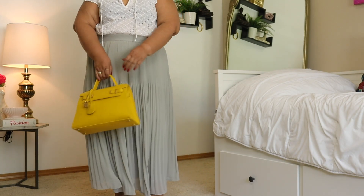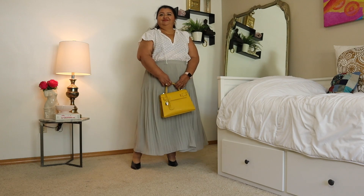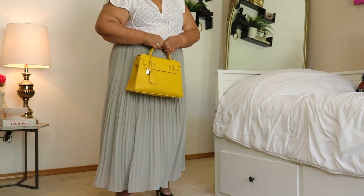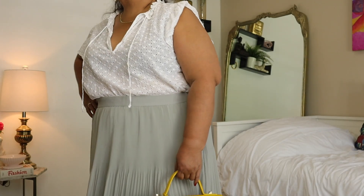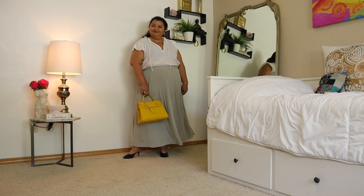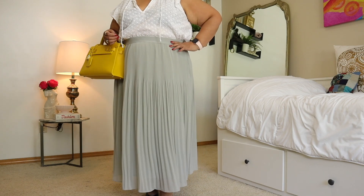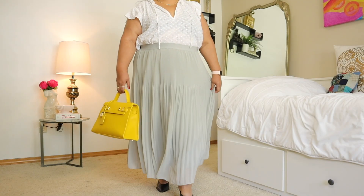The skirt and the shirt are both from H&M. This pleated skirt is such a wonderful take on the Aritzia twirl skirts and it is very affordable. I have paired it with this eyelet top. I picked it up last summer and I really love how cool and summery this outfit is.